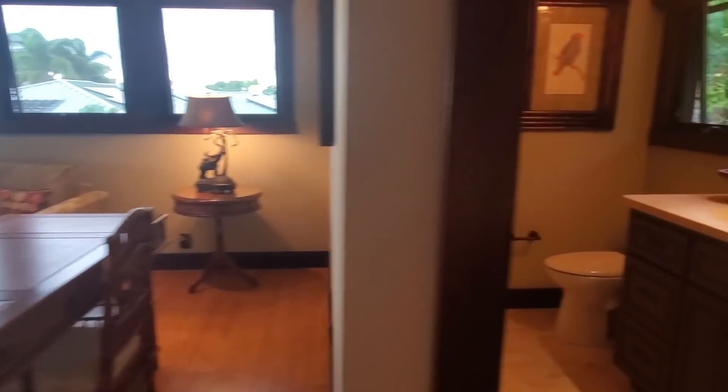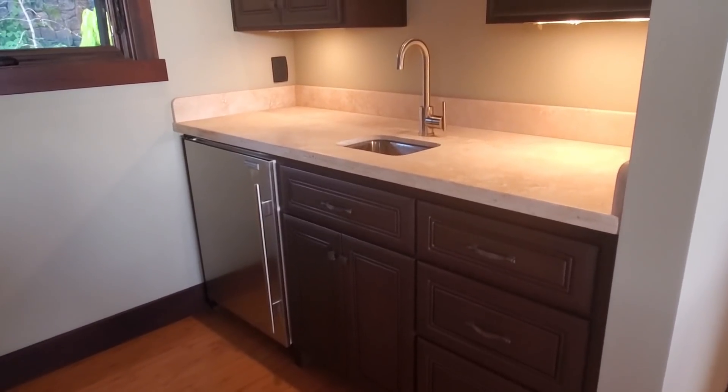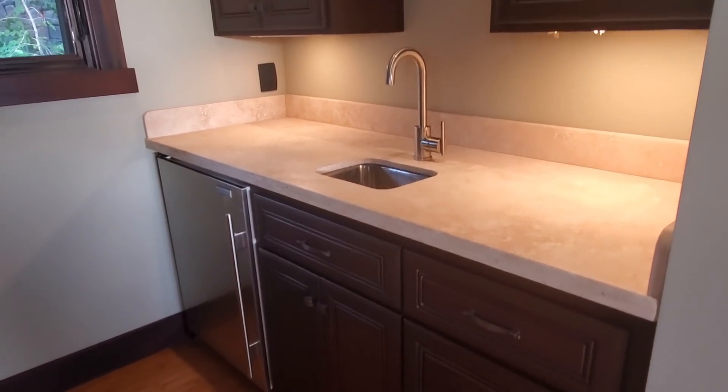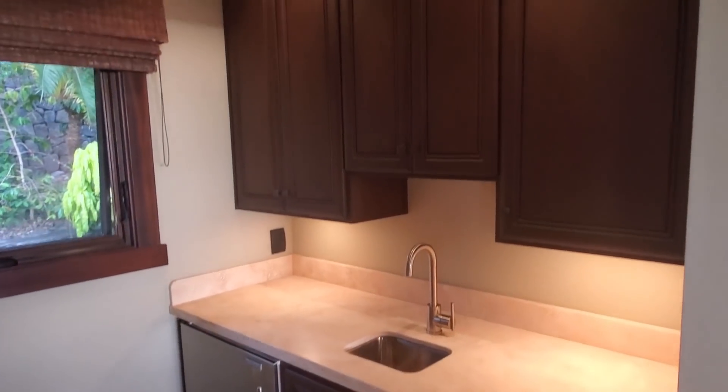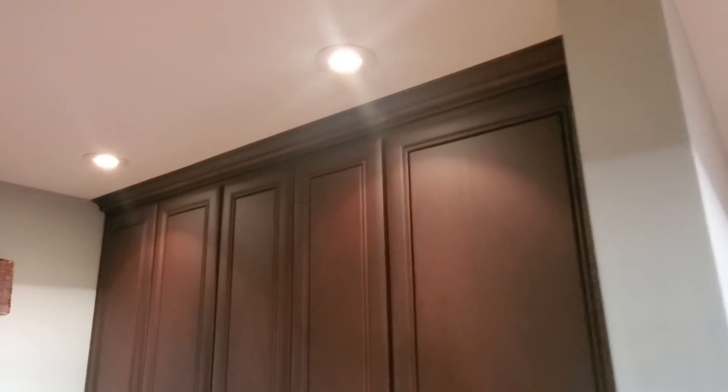There's a good amount of space up here. You've got a little bar sink and a fridge. Because there's no cooking surface — no stove or microwave or anything like that — it is completely legal. So that's really a big deal.